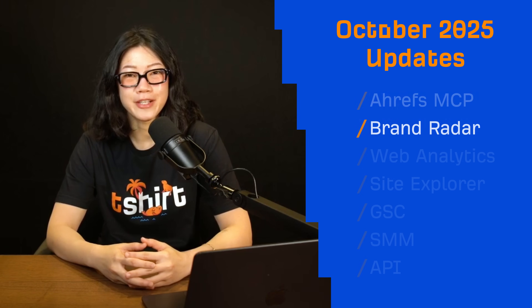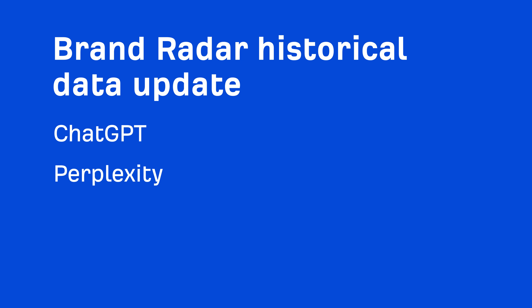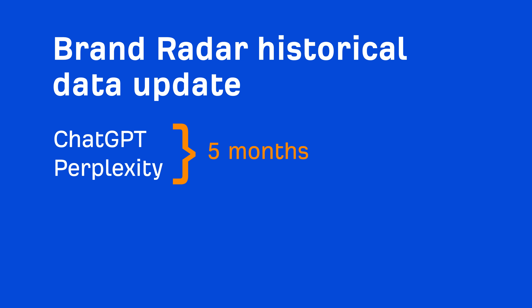Role limits and API units depend on your plan. Next up, Brand Radar — plenty to explore here. First, the September data update for chatbots is live. ChatGPT and Perplexity now have 5 months of historical data, while Gemini and Copilot have 3.